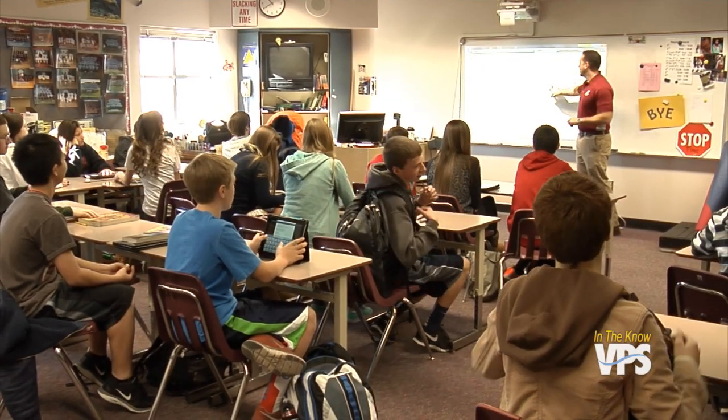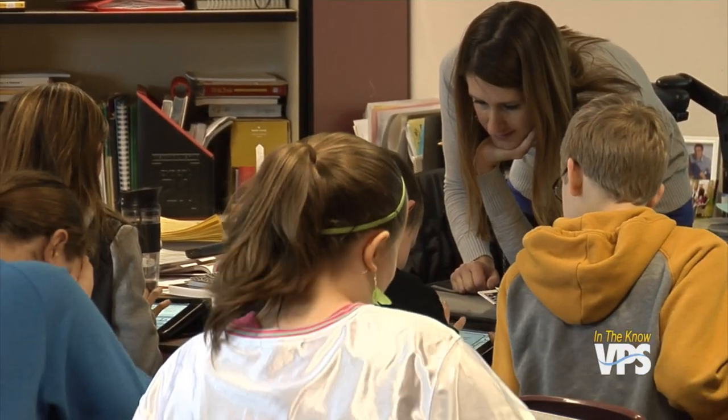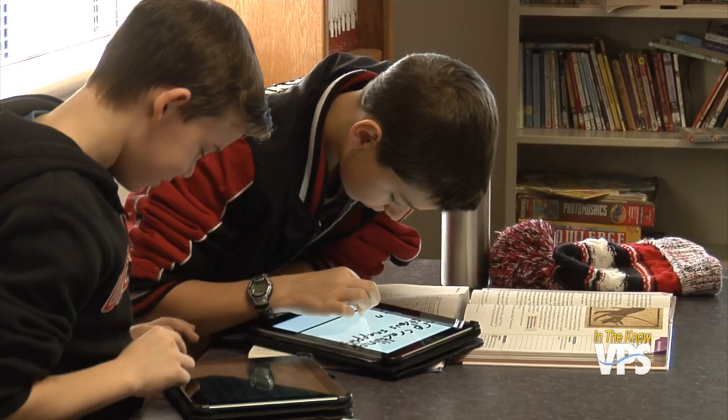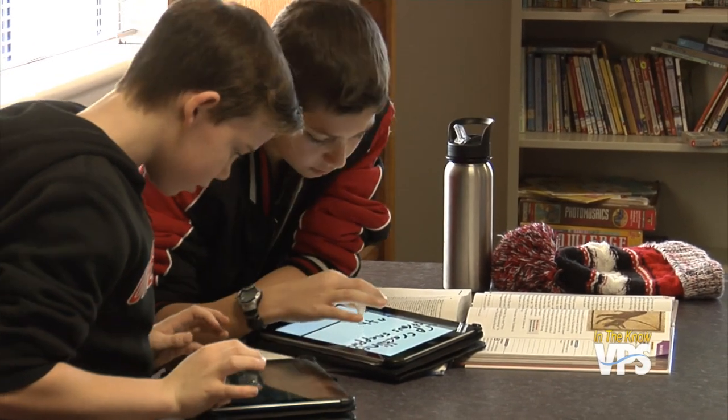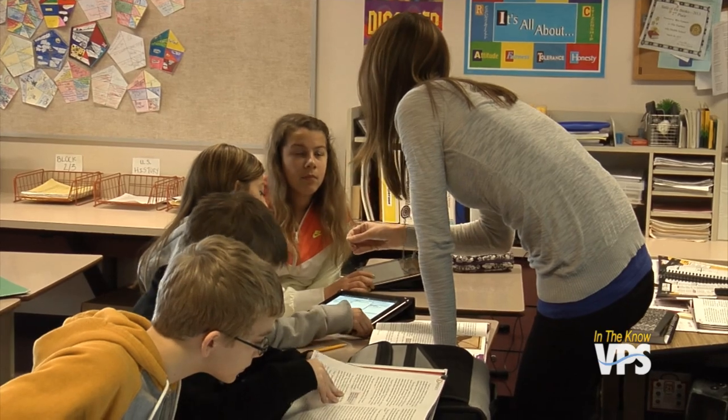Teachers like Matt Greco and Carolyn Connors are leading the way in their building, helping other teachers incorporate the technology into their lesson plans. There are so many endless possibilities — that's exciting to me as a teacher who loves to plan, and it's also exciting for the students because there are so many ways we can use the tool that we've just touched the surface of. For In The Know, I'm Amanda Richter.